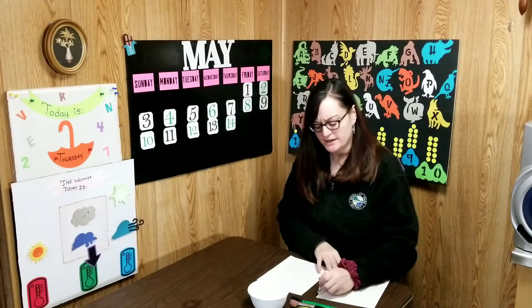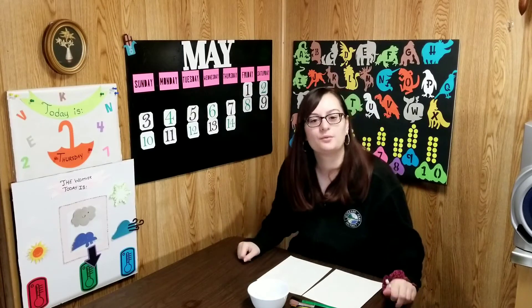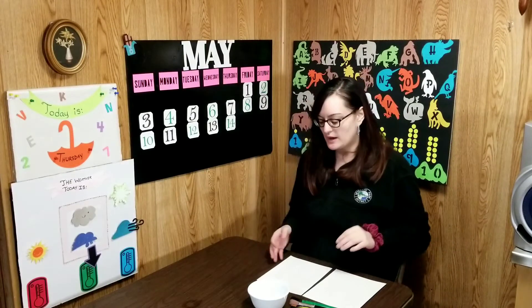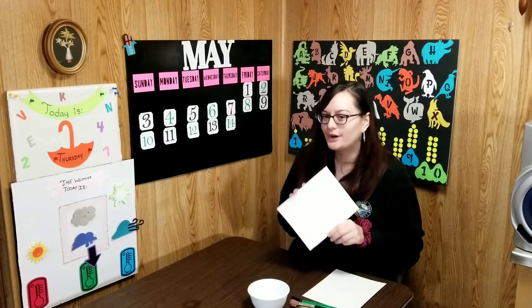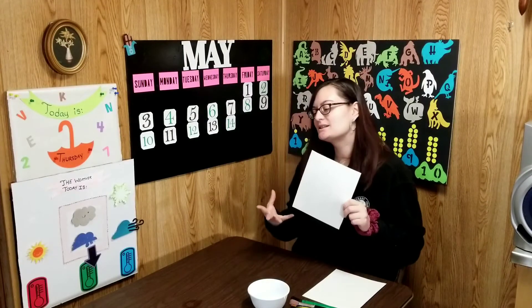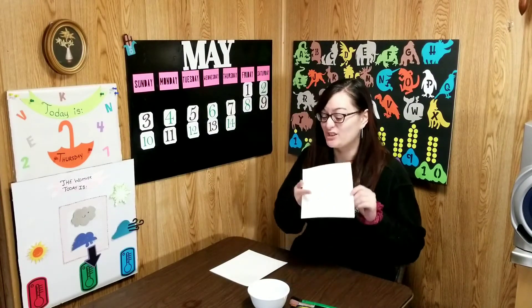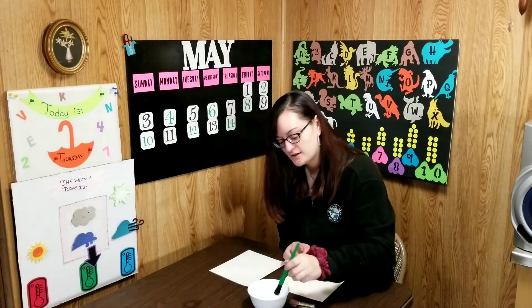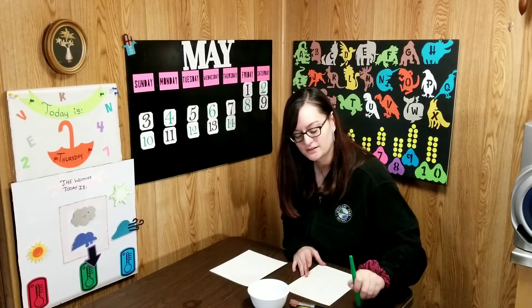Is your mama a llama? I asked my friend Fred. No, she is not, is what Freddie said. Can you guess what his mama is going to be? She has a long neck and white feathers and wings — I don't think a llama has all those things. I think that your mama must be... what animal, boys and girls? Let's see if you're right. A swan! Did you guess a swan? If so, thumbs up, boys and girls.